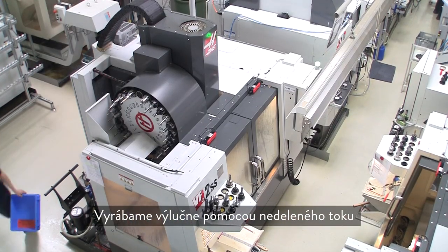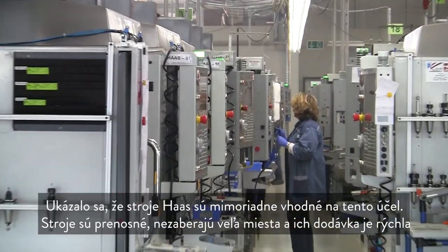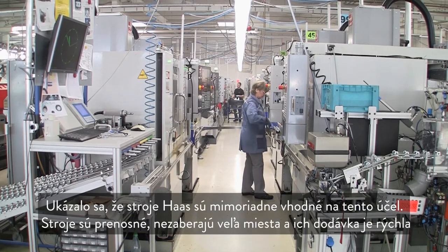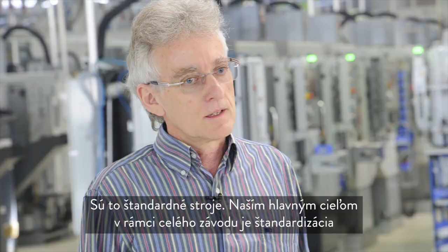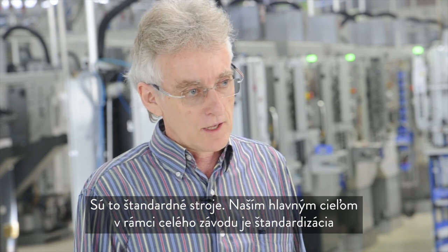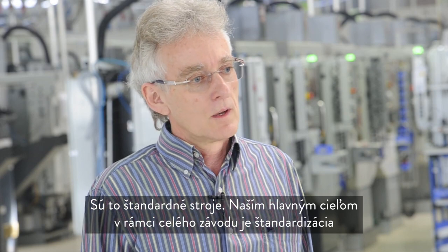We are running one-piece flow — we call it a single piece of work. It has been shown that the Haas machines are very good for this. They are transportable, they are not overly large, and the machines are fast to deliver. It is a standard machine, and our main focus across the entire operation is on standardization.